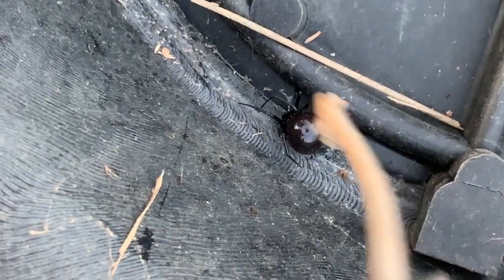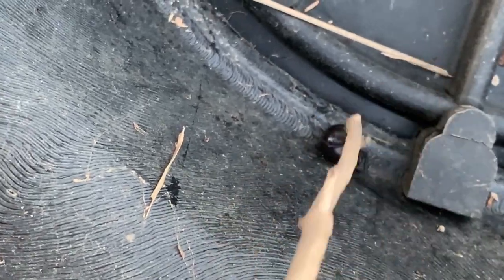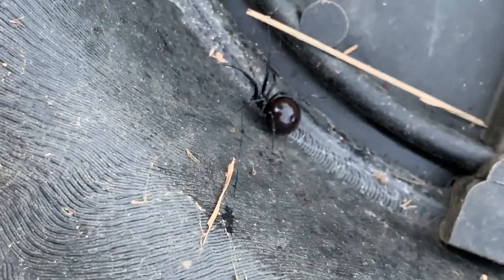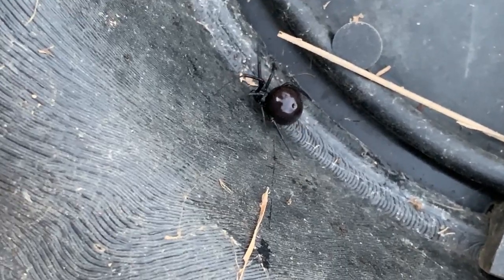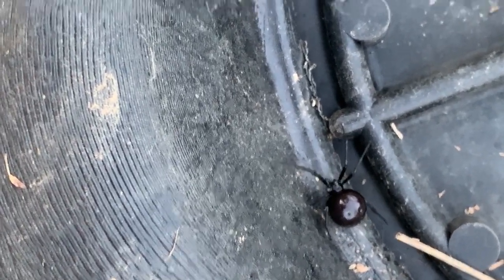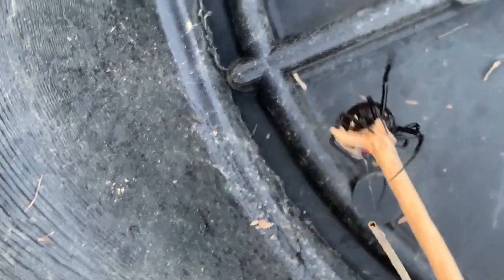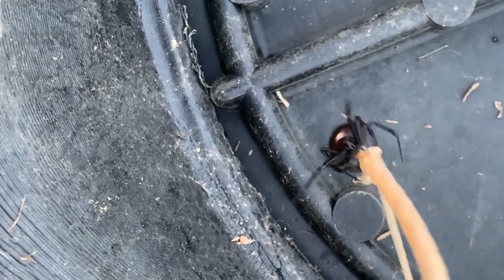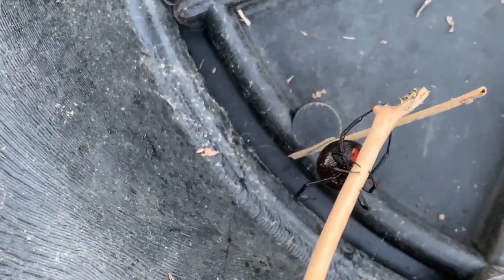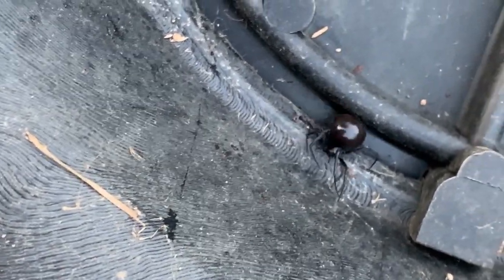Yeah, she was actually producing silk, wasn't she? I'm trying to get a good focus on her — my stick won't let me. Yeah, you can see the silk coming out the back right there. We tore her web up where she was nesting, and yeah, she's making more. You can see the silk coming out right there.